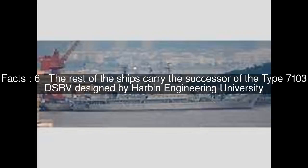The rest of the ships carry the successor of the Type 7103 DSRV, designed by Harbin Engineering University.